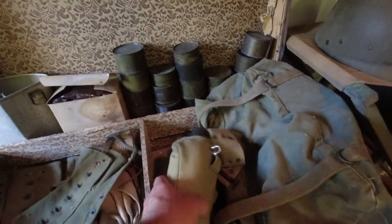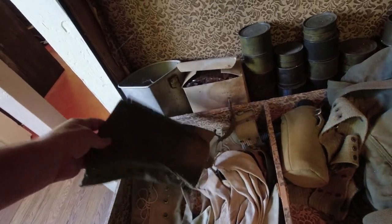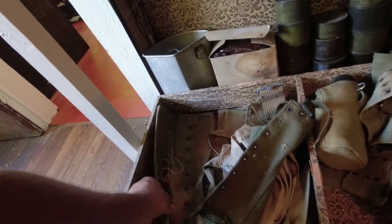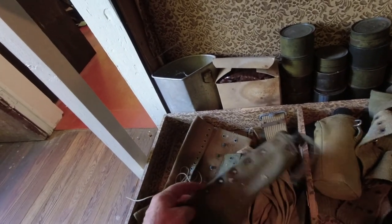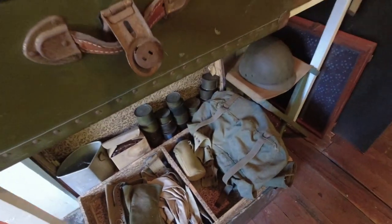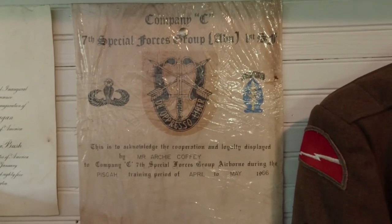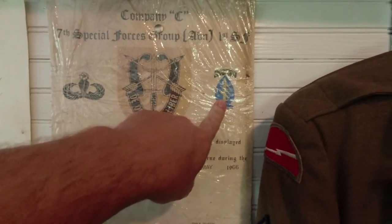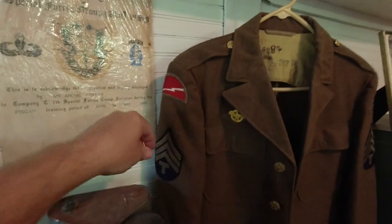I'm guessing there's an old foot locker. Some old stuff down here in the bottom — there's an old canteen. I think this is what they put on their feet to march, to keep their pants cuff tucked in — I'm not sure. There's an old hat. 7th Special Forces Group — that's airborne, I know that, those are the wings. But this has neither one of those so I'm not sure what that is.